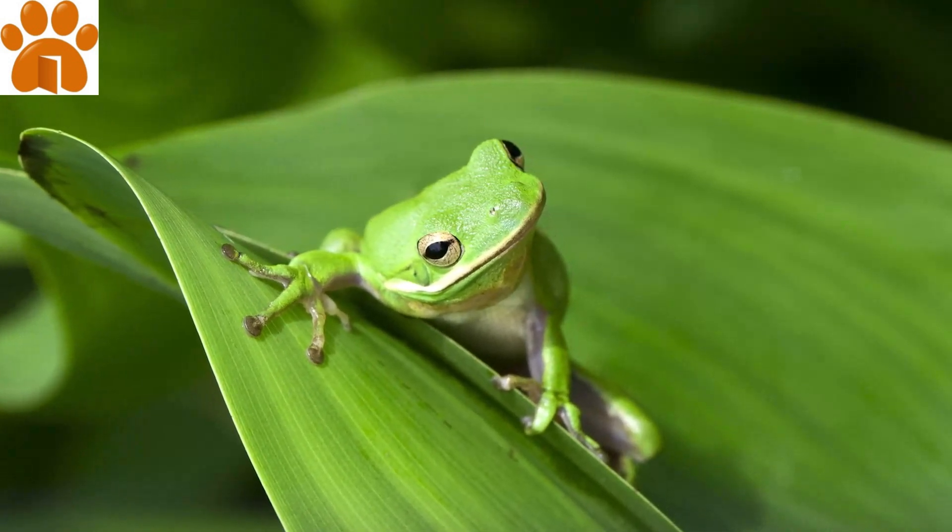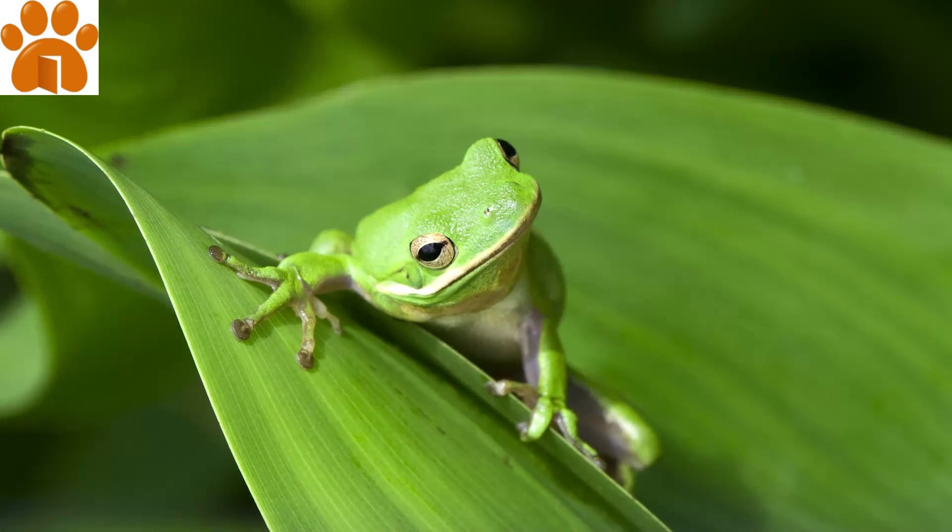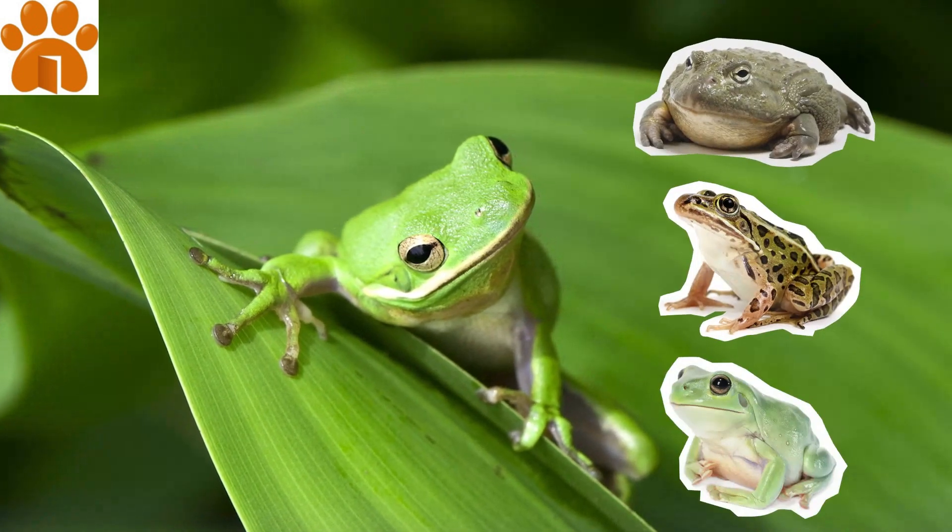And if you're interested in similar, fascinating breeds, check out the African bullfrog, leopard frog, or White's tree frog.